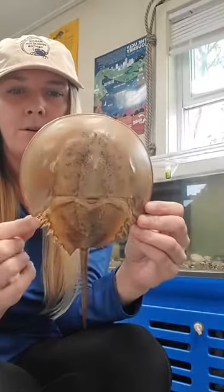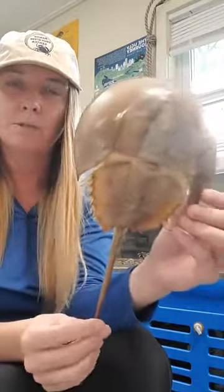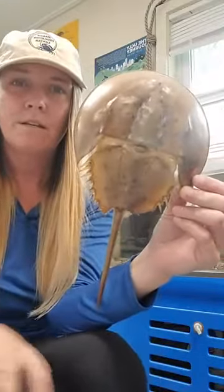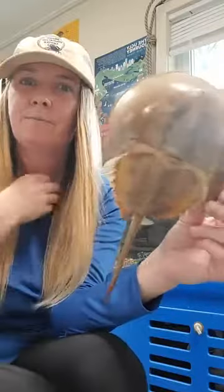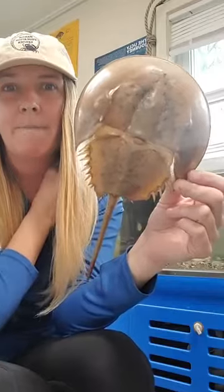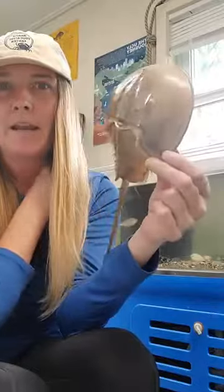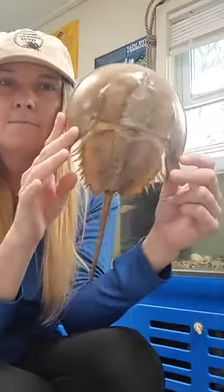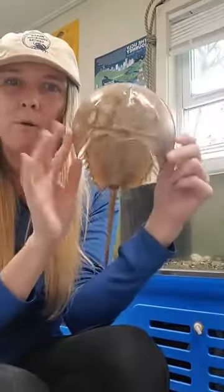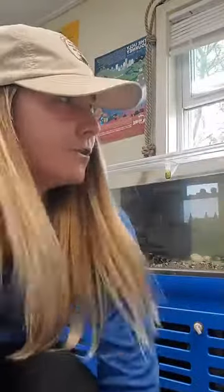These horseshoe crabs are very important to the Long Island Sound and very important to us. They have something called blue blood. Their blood helps sterilize medicine and medical devices. So we need their blood — they're very important to a healthy ecosystem and very important to us as well. So we have to keep them healthy and keep our water healthy out there.